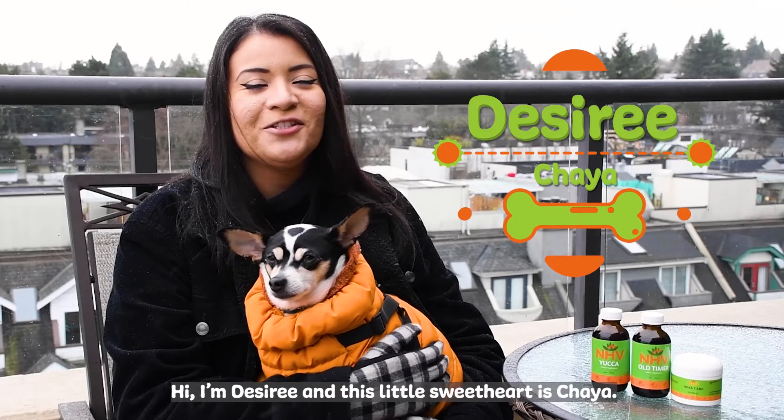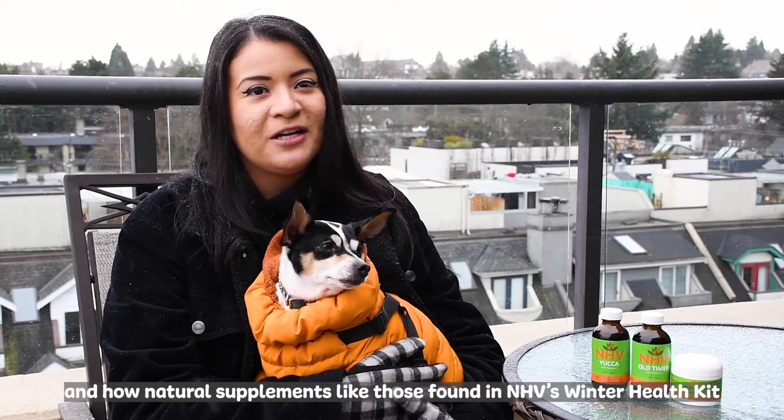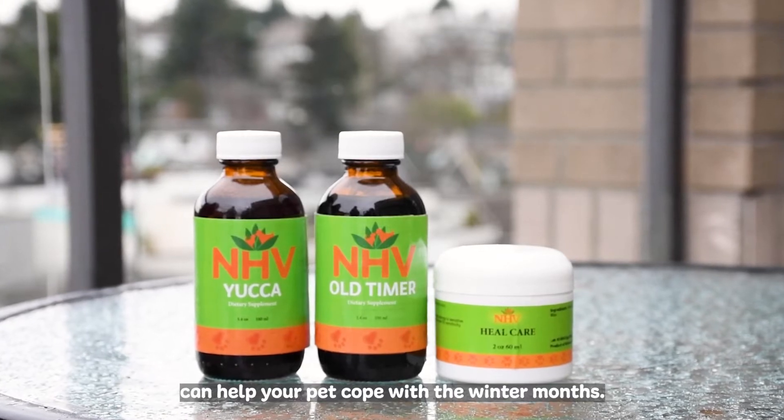Hi, I'm Desiree and this little sweetheart is Chaya. We're here to talk to you about winter pet care tips and how natural supplements like those found in NHB's Winter Health Kit can help your pet cope with the winter months.